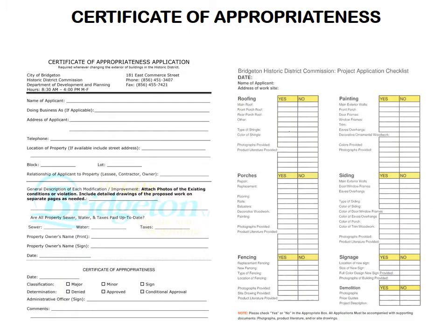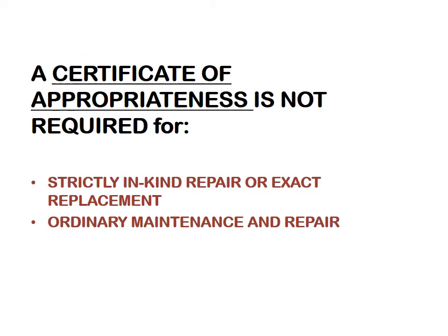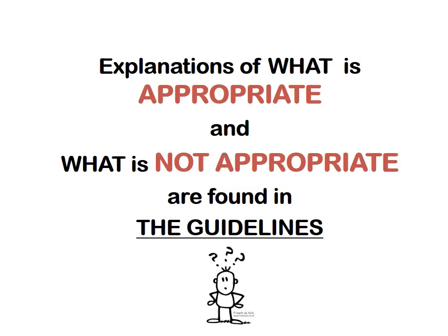This is the application for a certificate of appropriateness that you need to fill out. Work that requires a certificate of appropriateness includes demolition, any new construction, relocation or removal of any building or structure on the property, and any visible changes to the exterior appearance of a building — even painting or repainting that drastically changes its outside color profile. A certificate of appropriateness is not required for exact replacement in kind or for routine or ordinary maintenance and repair. The district officer can tell you what is appropriate, but answers can also be found in the design guidelines for the historic district, available on the city website and in printed format from the zoning office.